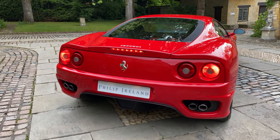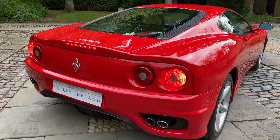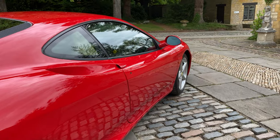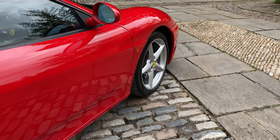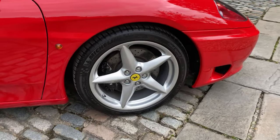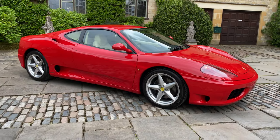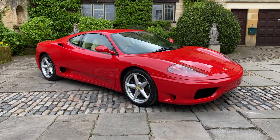You have the quad exhaust pipes and the glass-domed engine cover. These are the 18-inch Starfish Patinalo wheels, and they have wheel centres with the yellow Ferrari Scuderia shields, as you can see. Such a beautiful looking car. There is also the Scuderia Ferrari shield on the bonnet.